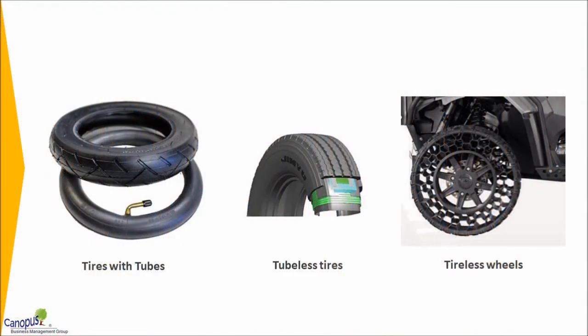This example narrates how rubber tires used in locomotives have been completely eliminated. Benefits of this elimination include reduced cost, improved performance, and faster turnaround time to repair punctured tires.